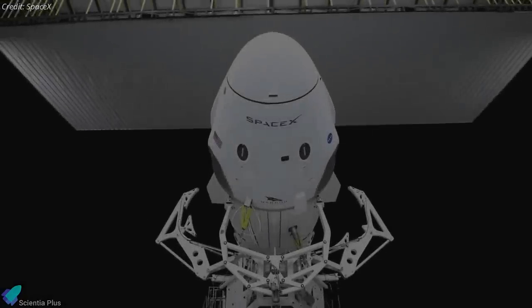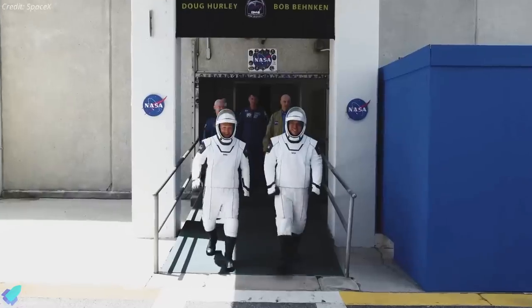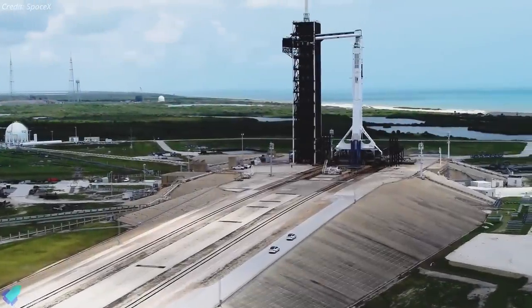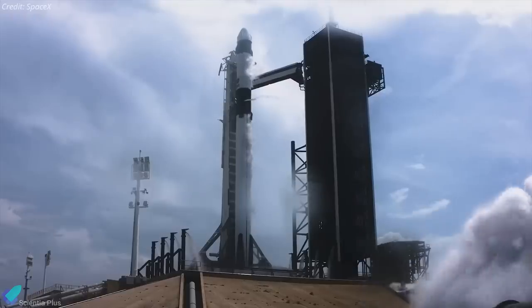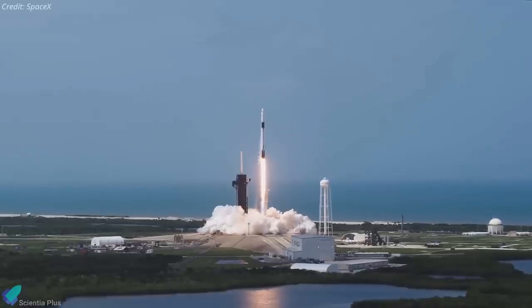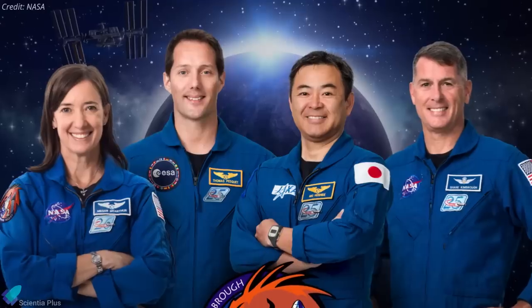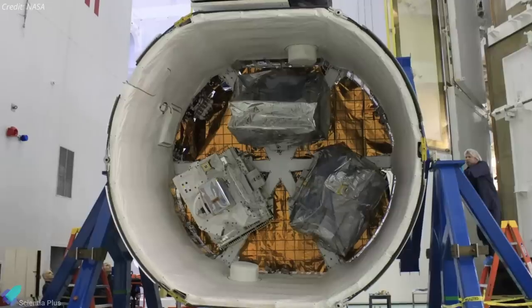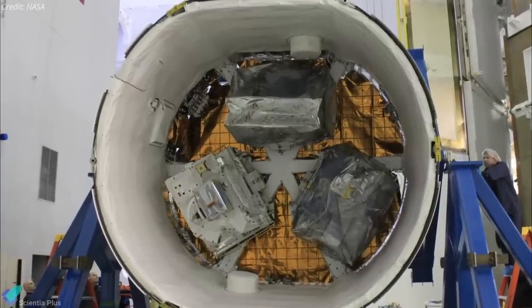NASA officials confirmed that the SpaceX Crew 2 mission to the International Space Station remains on schedule. The Crew Dragon spacecraft will lift off from Launch Complex 39A at Kennedy Space Center no earlier than April 20th, carrying US astronauts Shane Kimbrough and Megan McArthur, along with Japan's Akihiko Hoshide and Europe's Thomas Pesquet.